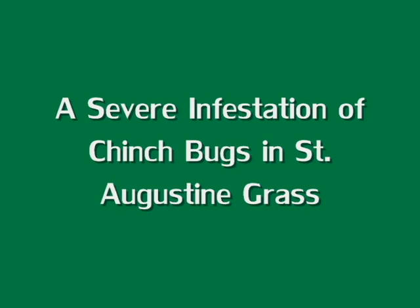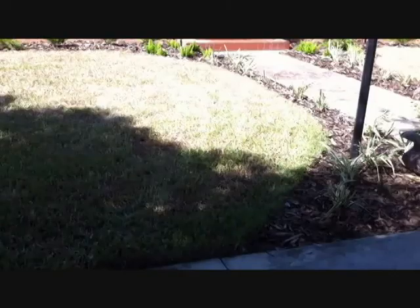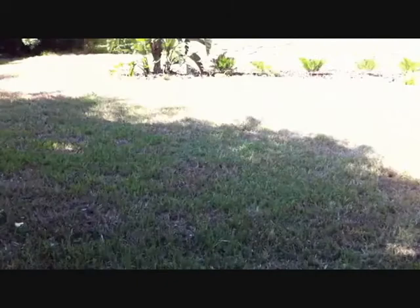This video shows the devastation of chinch bug damage in St. Augustine grass. Here you will see the only part of the lawn that remains alive and well is the green area in the upper left hand corner of your screen.